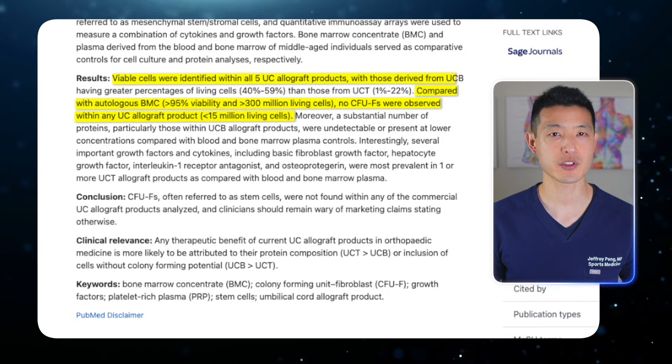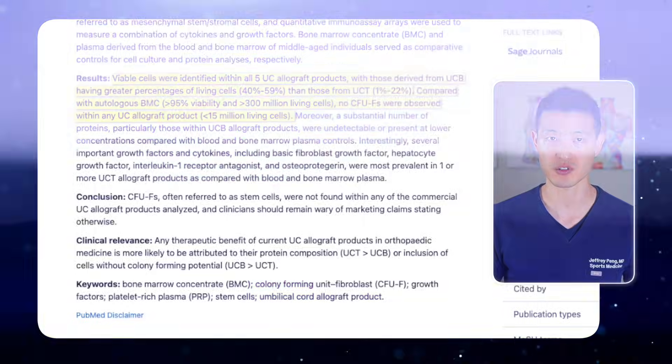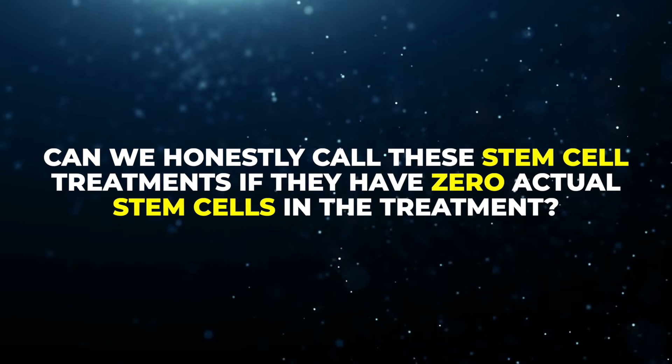Some samples did have a few living cells — up to 59 percent in the best case — but those cells had no regenerative potential. And yet these injections are being sold as regenerative stem cell therapies, often for five thousand to ten thousand dollars per treatment. Can we honestly call these stem cell treatments if they contain zero actual stem cells?